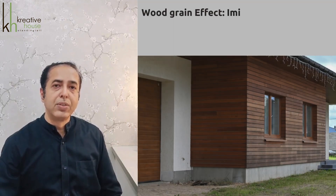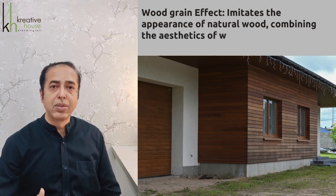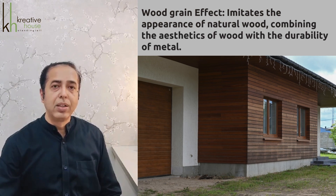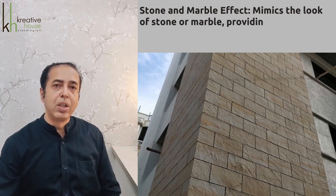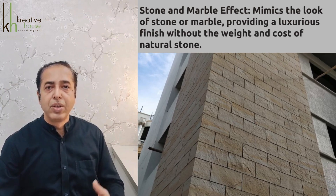Wood grain effects imitate the appearance of natural wood, combining the aesthetics of wood with the durability of metal. Stone and marble effects mimic the look of stone and marble, providing a luxurious finish without the weight and cost of natural stone.